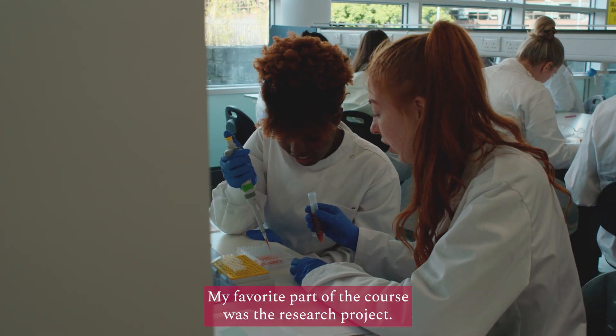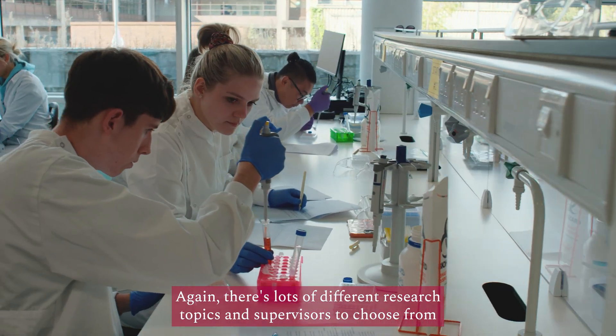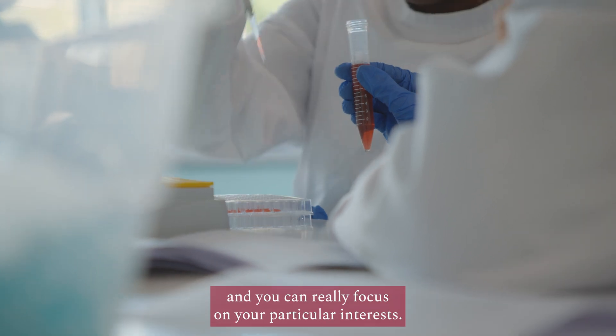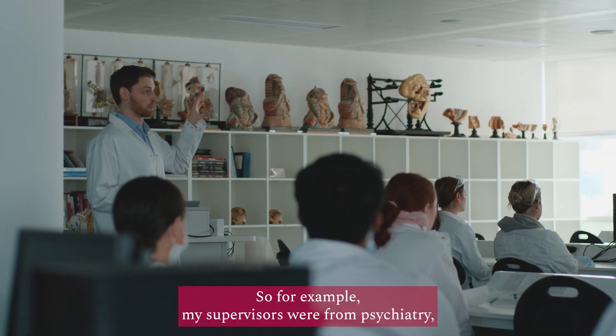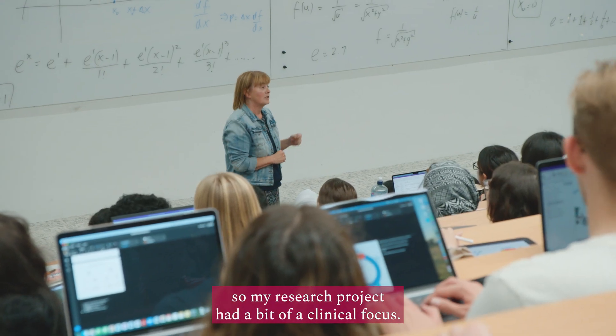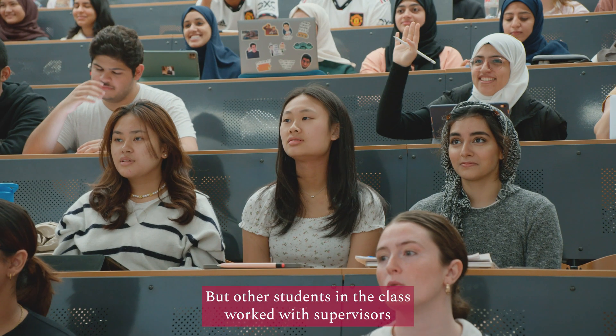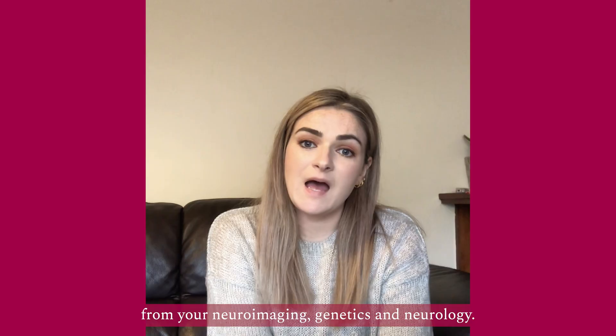My favourite part of the course was the research project. There are lots of different research topics and supervisors to choose from, and you can really focus on your particular interests. For example, my supervisors were from psychiatry, so my research project had a bit of a clinical focus. But other students in the class worked with supervisors from neuroimaging, genetics and neurology.